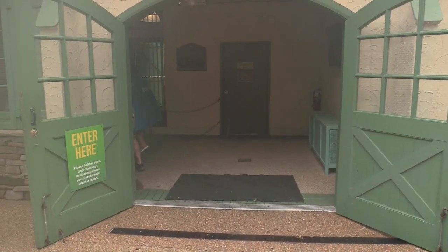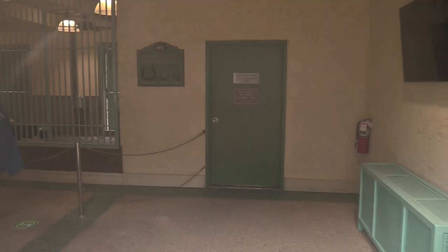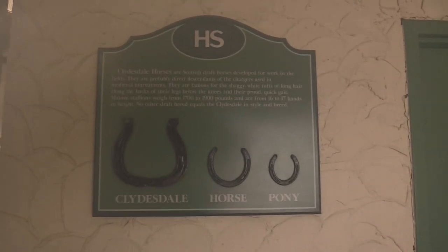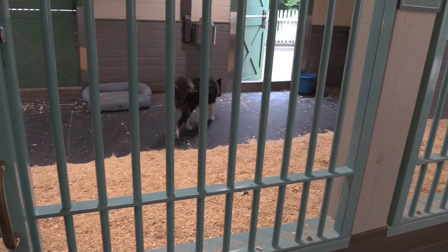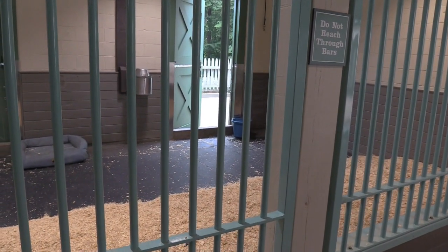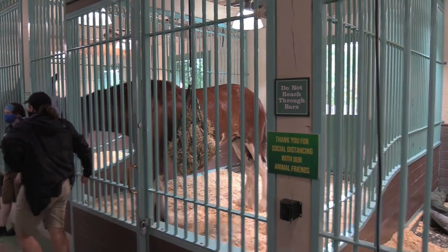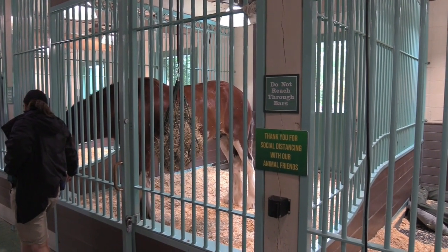I want to be able to see some Clydesdales — see the size of those horseshoes. You can see a couple of the Clydesdales they have here. Clydesdales are back from the Busch Brewing Company days — although it is no longer owned by Busch Beer, they have kept these fantastic animals.